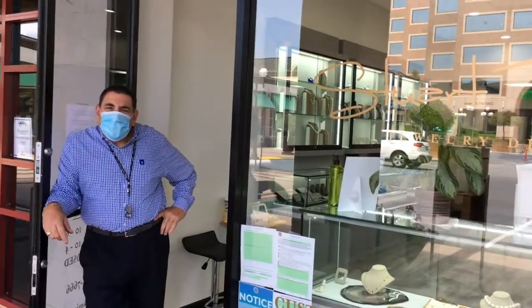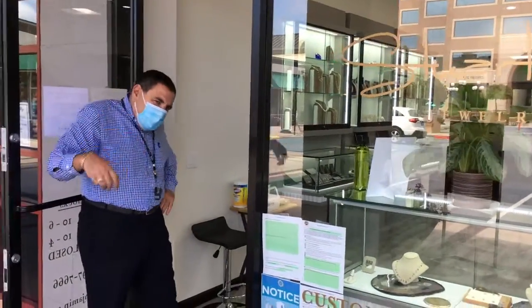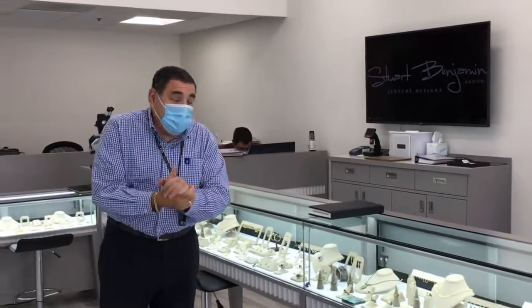Hi there, welcome to Stuart Benjamin and Company Jewelry Designs. Come on in. I want to show you a little bit about the store and give you a tour.